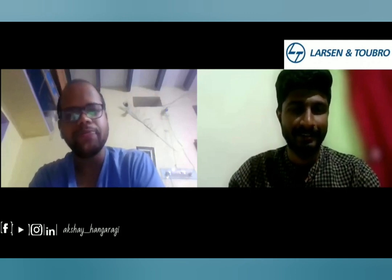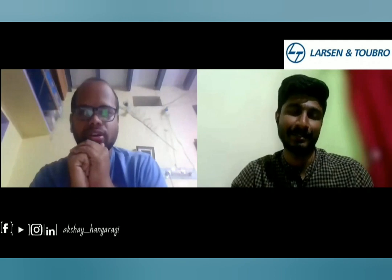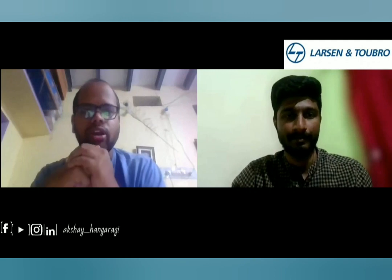Hi, how are you? I'm good, what about you? I'm doing great, thanks for asking. So Charan, why don't you introduce yourself to the audience? Hi everyone, I am Charan, a B.Tech graduate. I completed my B.Tech in 2019, after which I pursued post graduation, completing it recently in 2021. After that, I am joining L&T as a management trainee, which I got through campus placement from my post graduation.